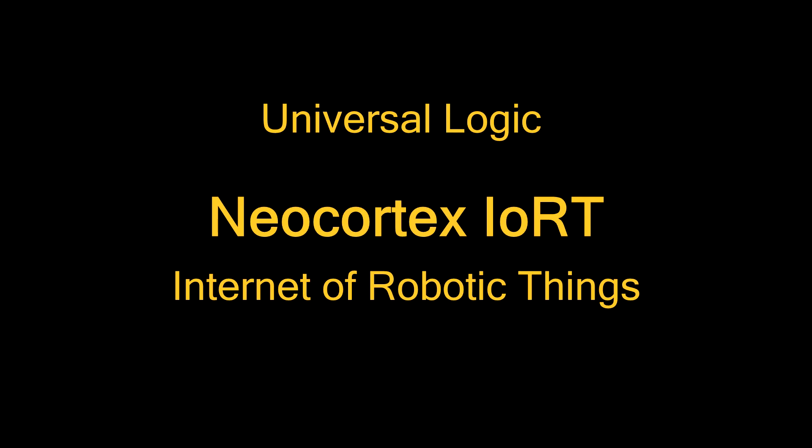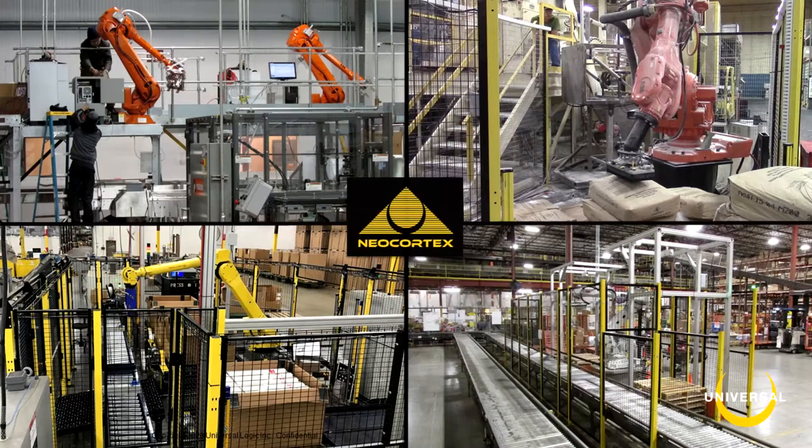Neocortex and the Internet of Robotic Things. In the description below are three video links: a Materials Handling Institute primer on Industry 4.0, one demonstrating the vast capabilities of Neocortex, and an introduction to universal logic.